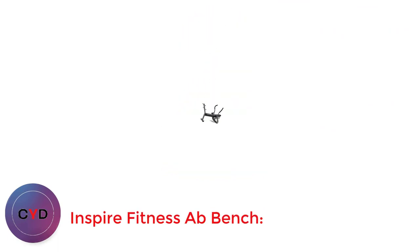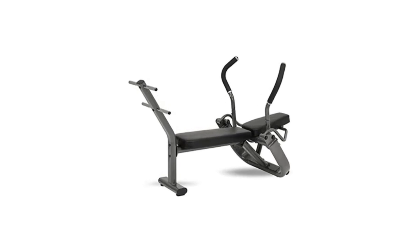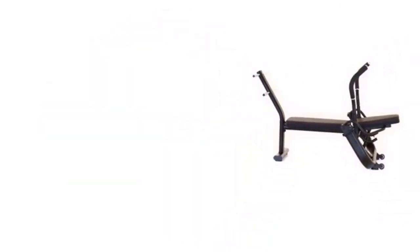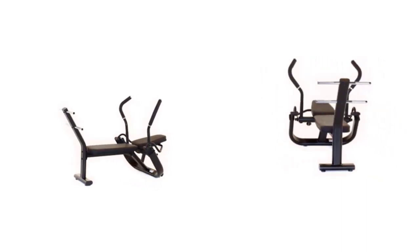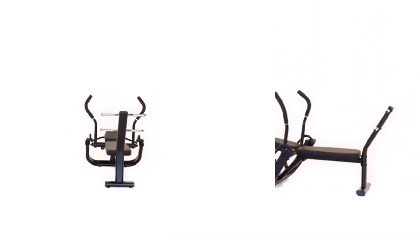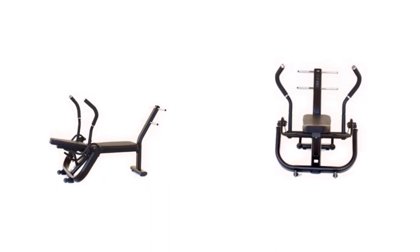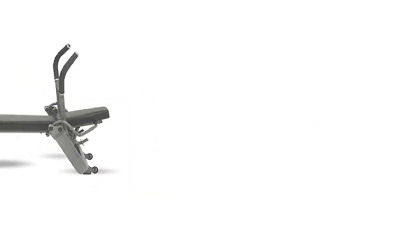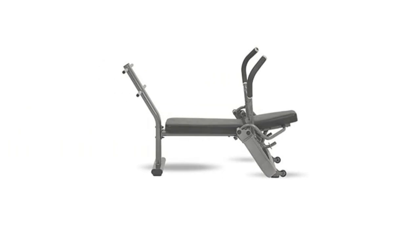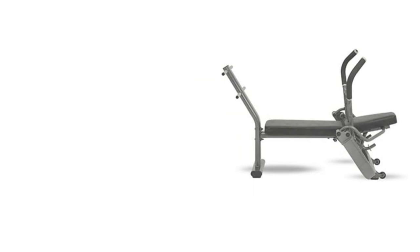Number 2: Inspire Fitness Ab Bench. Why we love it: it's easy to use, reduces pressure on the lower back, and keeps your form proper. When it comes to getting the gym experience at home, the Inspire Fitness Ab Bench hits the mark. It features an extremely durable steel frame design with a 10-year warranty, horns on the back so you can add weights, and closed cell foam padding that's easy to clean. It takes a little time to assemble, but once it's done it stays sturdy. The two foot bars allow you to increase or decrease your difficulty levels as you get stronger. Overall, it's an excellent choice for both beginners and advanced fitness enthusiasts who want an ab machine they won't outgrow.